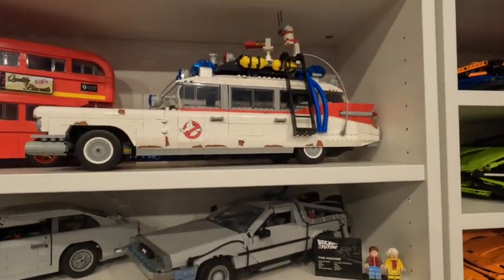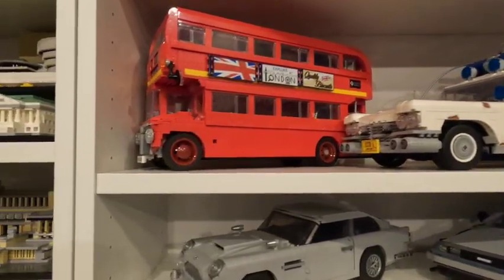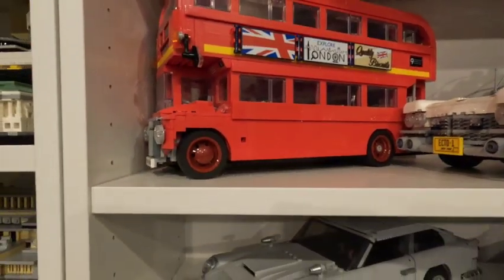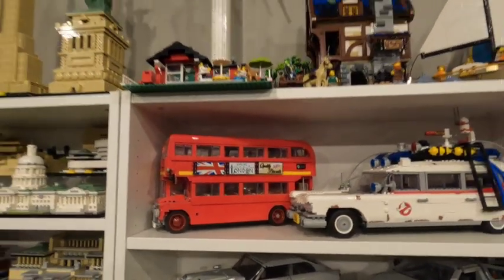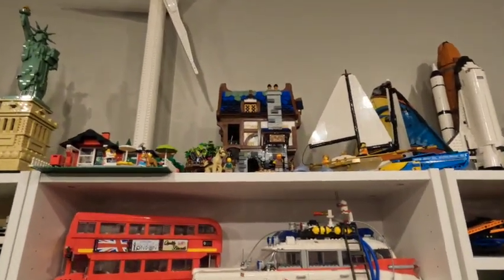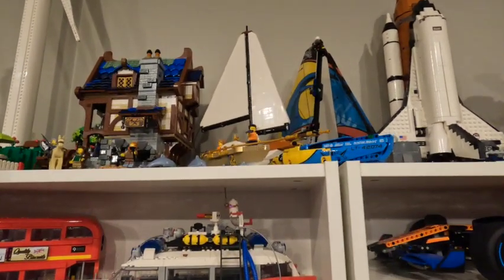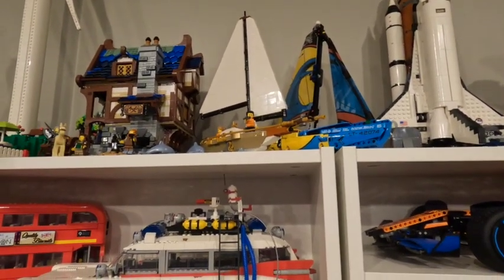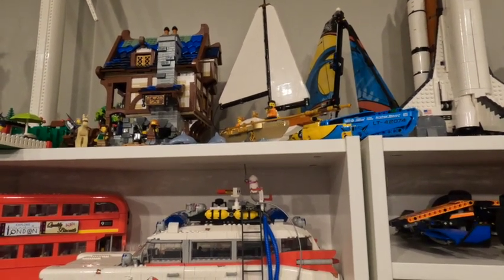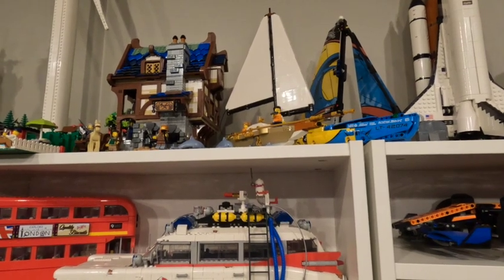I really wish the placard said 'please don't touch the LEGO' with the amount of people that come into my office, but whatever — it is what it is. I've got the Ghostbusters Ecto-1 right here, and then we've got the London bus, which was cool until I got to putting the seats in at the top — that became very repetitive. Just up top, we've got the Vestas Wind Turbine, and then also the Medieval Blacksmith, and then the Sailboat promo that came out, which is probably one of the best promos they've recently done and one of the only promos that I've actually really put together.